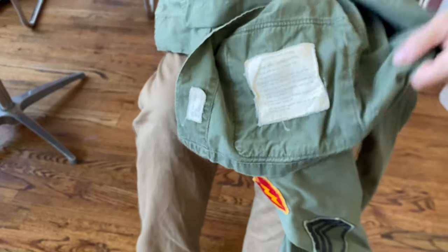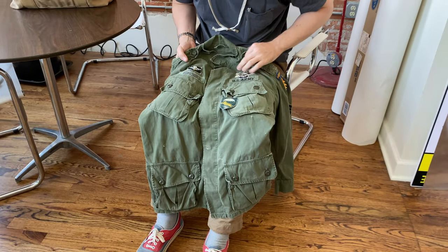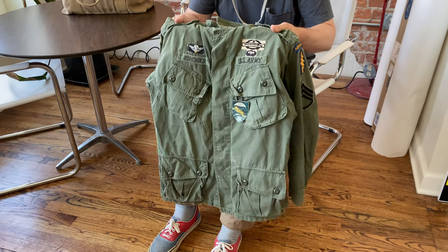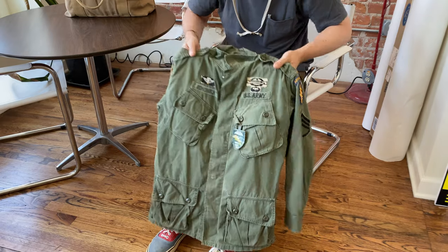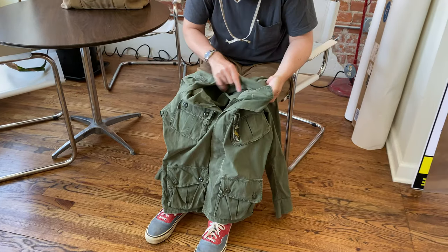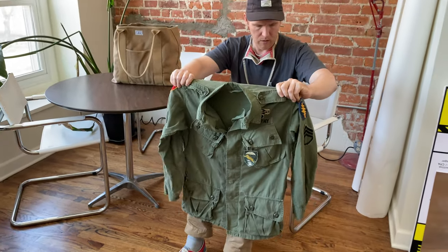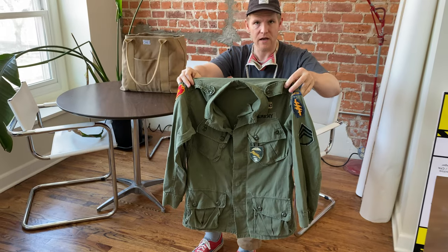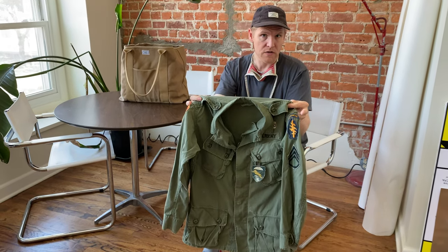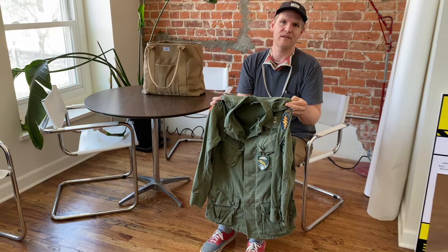Here you've got the nomenclature: 'Coat, Man's, Combat, Tropical, 63C' — so it was made in 1963. What's peculiar is I tried to research this vet and I've never been able to find him. Edmonds — E-D-M-O-N-D-S — I've not found him on any rosters. He could have been on an early TDY team coming over from 1st Group or 7th, I don't know. I've had this since the late '90s — it's a gorgeous piece with legit insignia, and I'd love to know who this guy was. If you like watching these videos, remember to like and subscribe, leave a comment below if you have questions. Thank you for watching, take care.